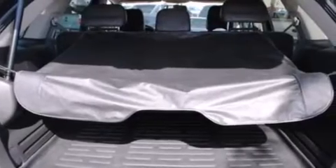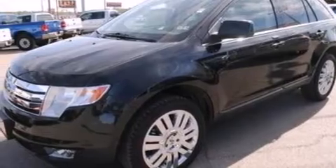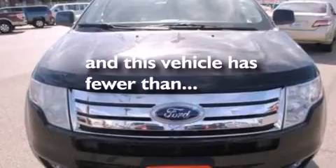Also included are an auto dimming rear view mirror, front and rear reading lights, dusk sensing headlights, a rear spoiler, and this vehicle has less than 37,000 miles.